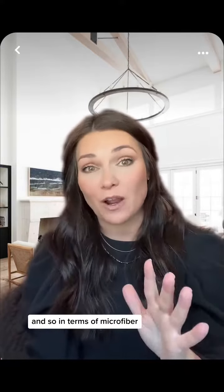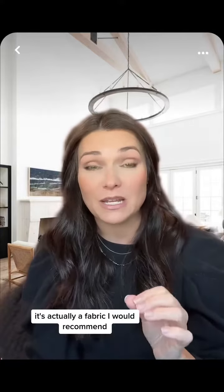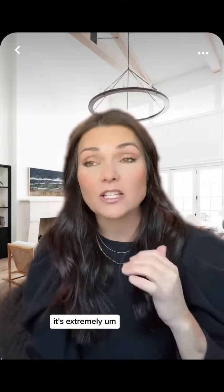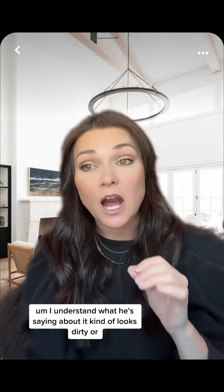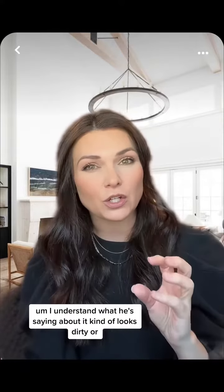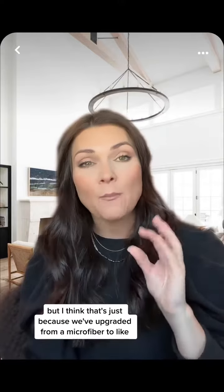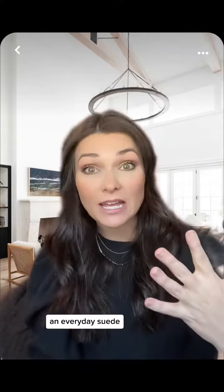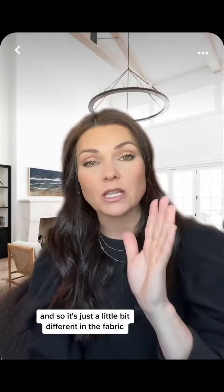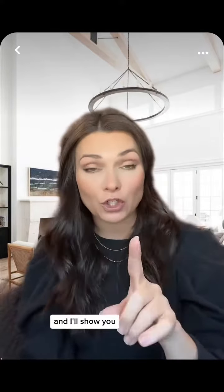In terms of microfiber, it's actually a fabric I would recommend. It's normally budget-friendly. It's extremely pet-friendly and human-friendly because you can wash it. But I understand what he's saying about it looking dirty or dated. I think that's just because we've upgraded from microfiber to an everyday suede, so it's just a little bit different in the fabric, and I'll show you.